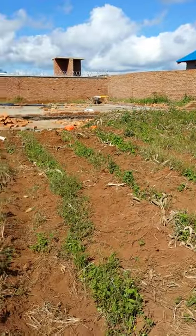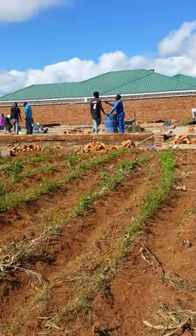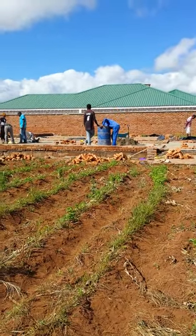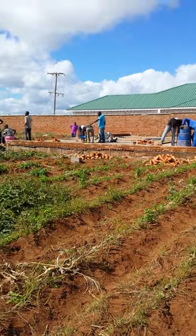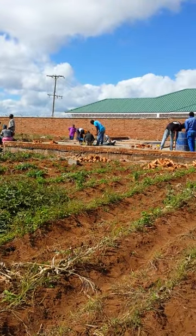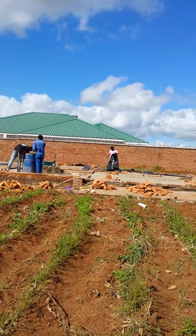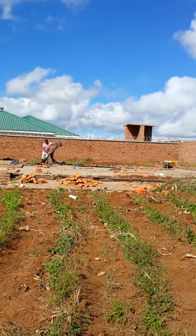These are all the bricklayers and laborers that we have, and their average pay is about the equivalent of $1.25 per day, which is the going rate for experienced help in this area.